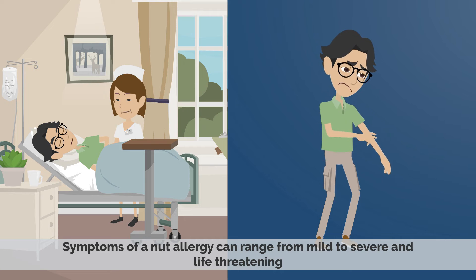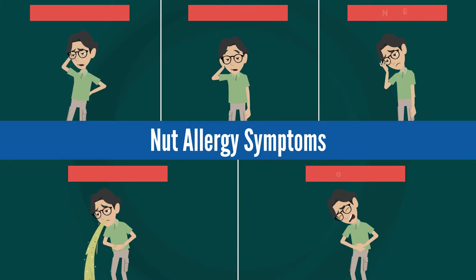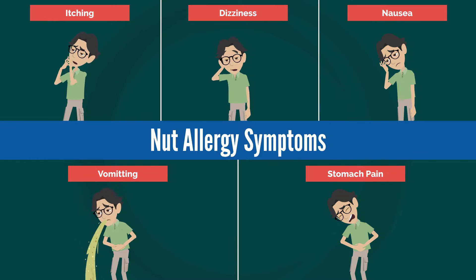Symptoms of a nut allergy can range from mild to severe and life-threatening. The mild symptoms include itching, dizziness, nausea, and vomiting.